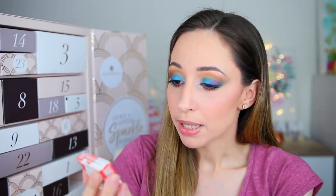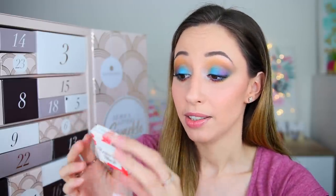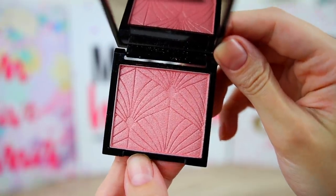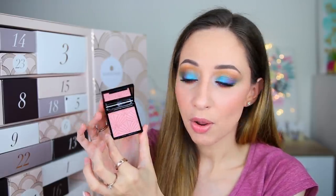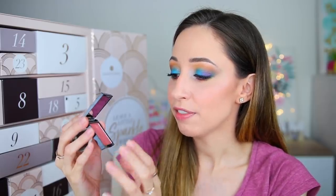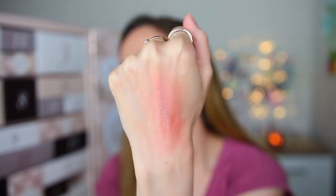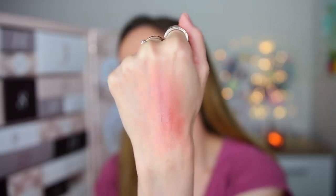Box number twenty is the Universal Blush by the brand So Susan Cosmetics — a brand I don't know. It is cruelty free and vegan, and formulated without talc, mineral oil, parabens, phthalates, and gluten. We have a very small mirror on the packaging and a pretty stamp on the blush. It's a light pink blush with a satin finish. Let me know if you've tried anything by this brand.